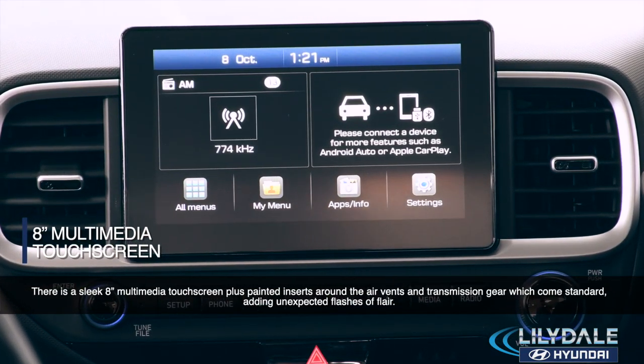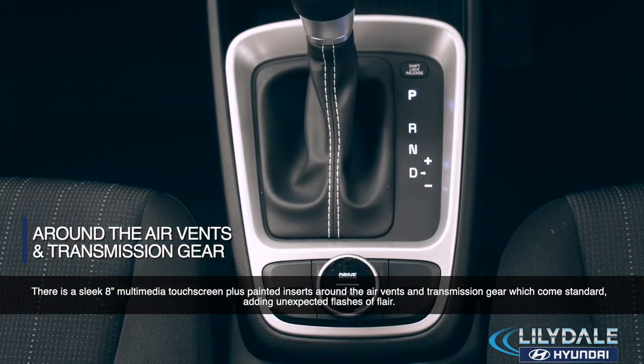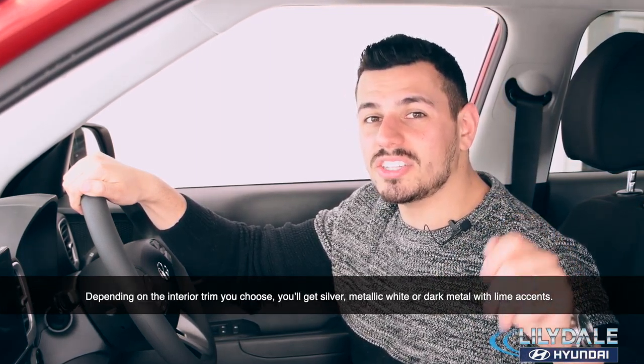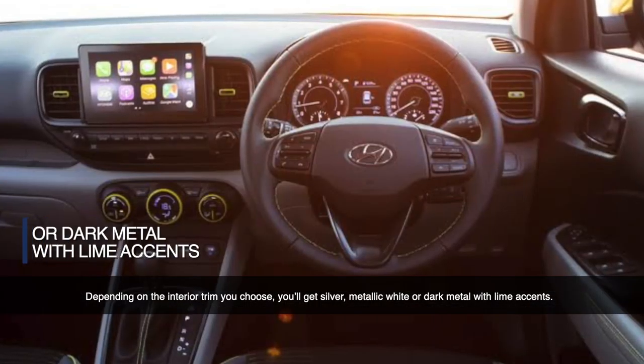There is a sleek 8-inch multimedia touchscreen, plus painted inserts around the air vent and transmission gear, which comes standard, adding unexpected flashes of flair. Depending on the interior you choose, you'll get silver, metallic white, or dark metal with lime accents.